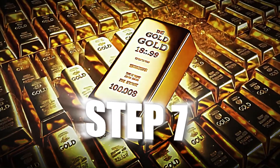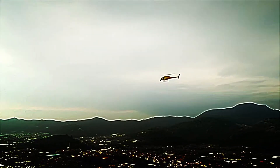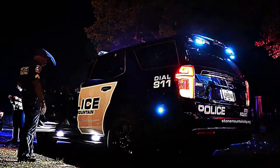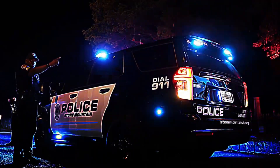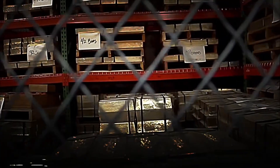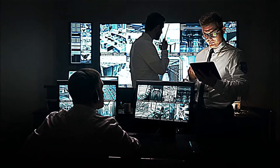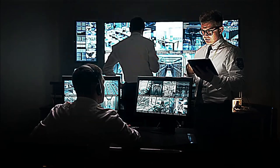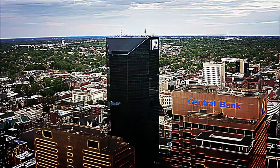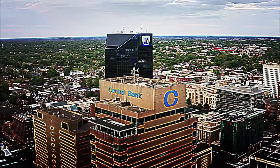Step 7: Storage and Distribution. Finally, after all the effort, precision, and technology involved, the gold bars are ready for their final destination. Before being transported, they must be stored with extreme security. The bars are safeguarded in high-security vaults equipped with advanced systems capable of withstanding fires, floods, and even theft attempts. These vaults are monitored 24 hours a day by state-of-the-art cameras and sensors. Places like Fort Knox in the United States or the vaults of central banks around the world are examples of where this precious treasure is guarded.